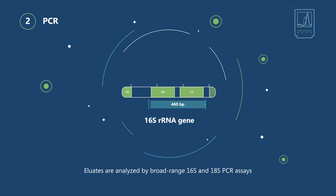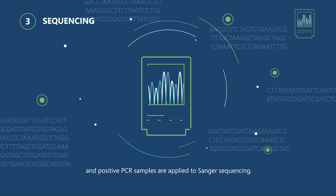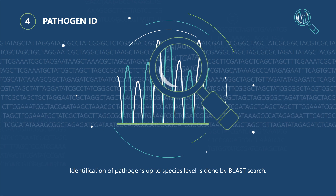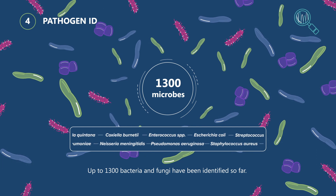Eluates are analysed by broad-range 16S and 18S PCR assays and positive PCR samples are applied to Sanger sequencing. Identification of pathogens up to species level is done by BLAST search. Up to 1,300 bacteria and fungi have been identified so far.